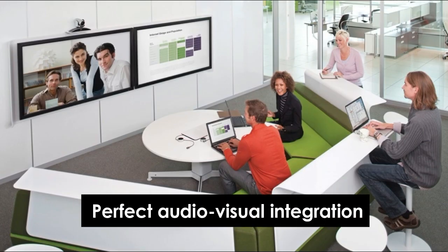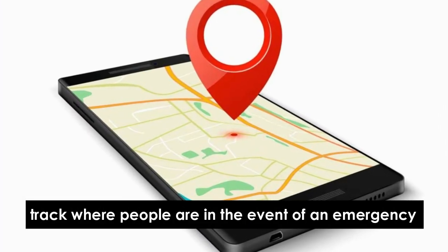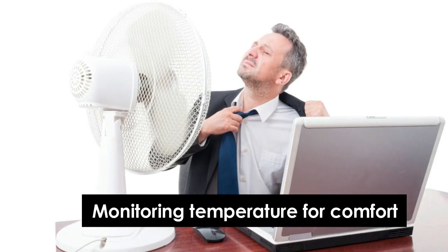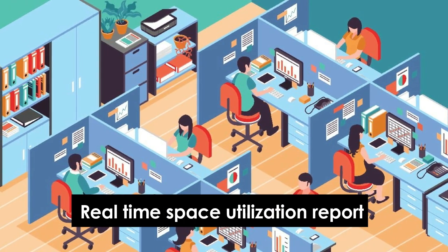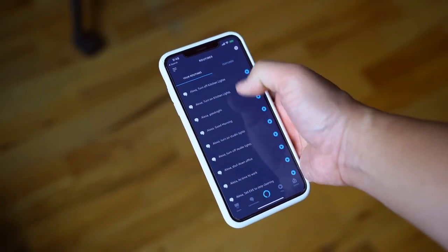Real-time energy savings and monitoring. Perfect audio-visual integration. You can easily track where people are in the event of an emergency. Monitoring temperature for comfort. Real-time space utilization reporting for up to one year. Control all your building from any mobile device.